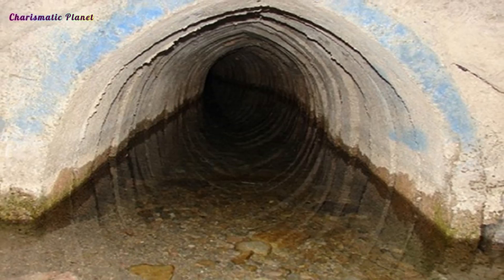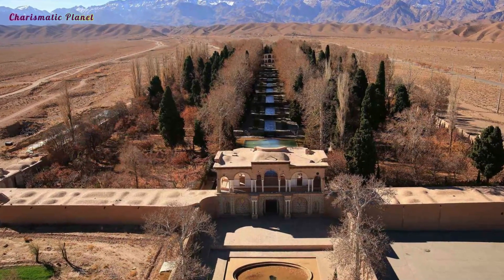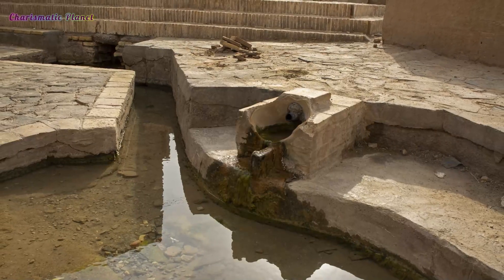Some qanats are as long as 40 miles. Once they reach the surface, the tunnels create beautifully green areas in the desert.